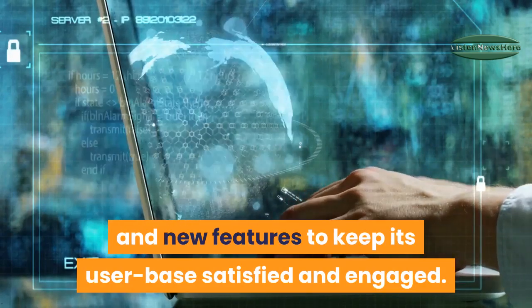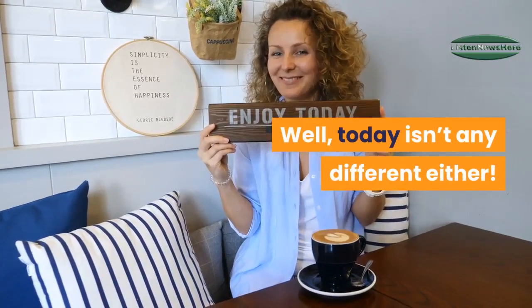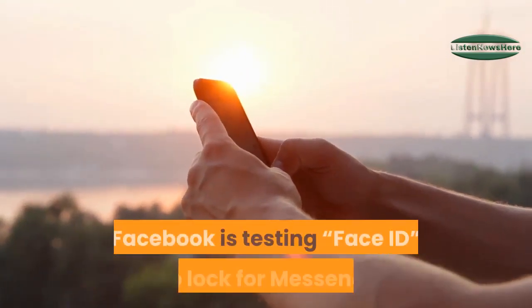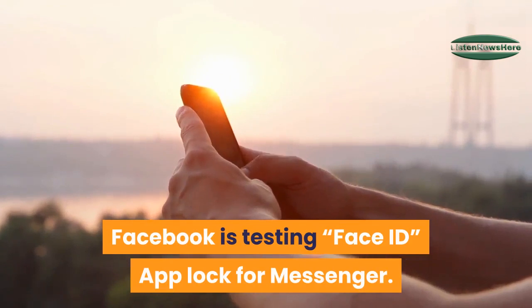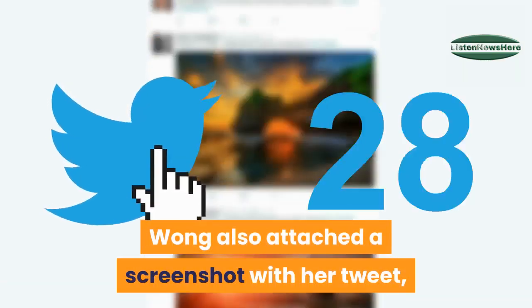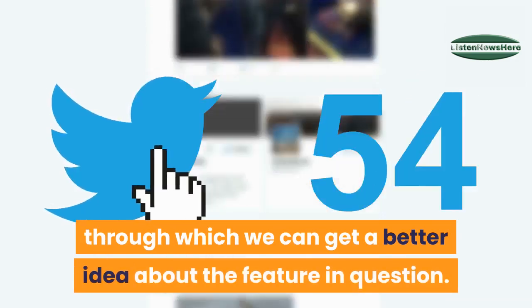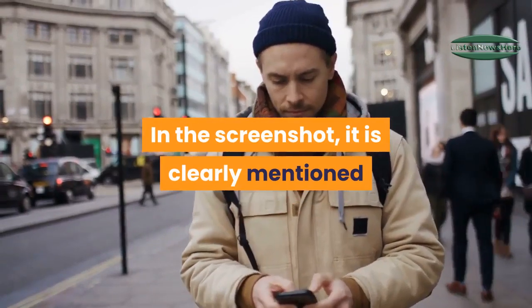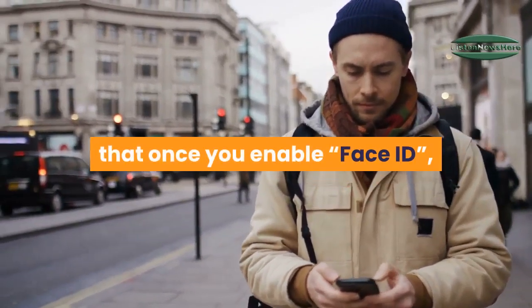Well, today isn't any different either. According to reverse engineering expert Jane Manchun Wong, Facebook is testing Face ID app lock for Messenger. Wong also attached a screenshot with her tweet, through which we can get a better idea about the feature. In the screenshot, it is clearly mentioned that once you enable Face ID, you will be required to use this ID to unlock the Messenger app.